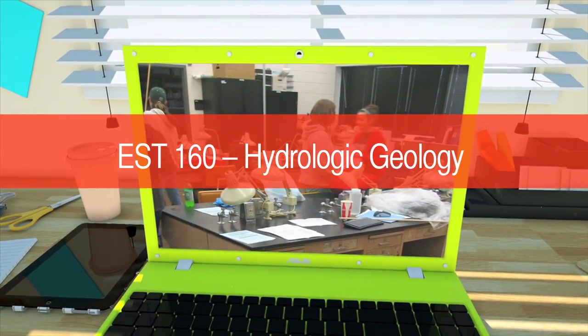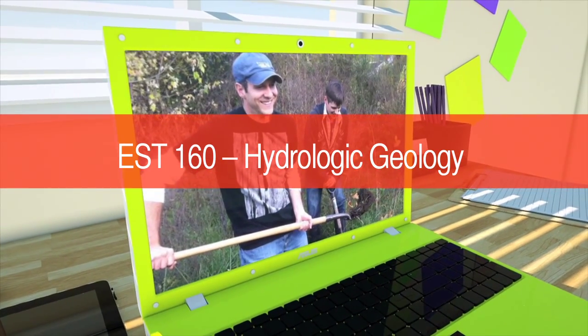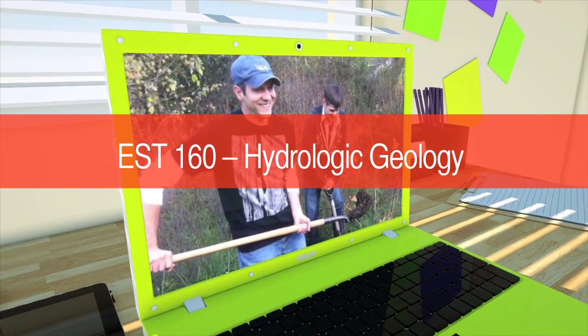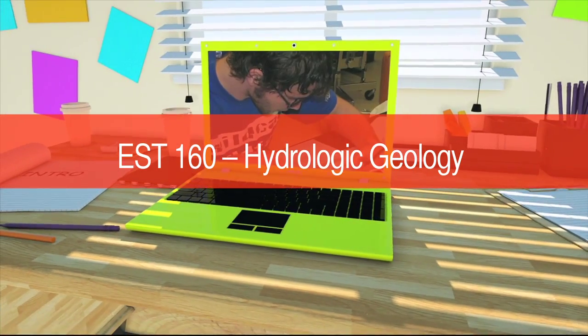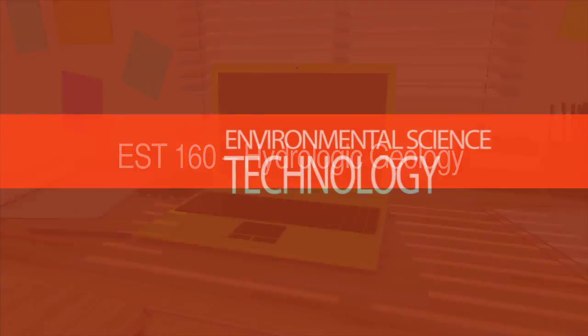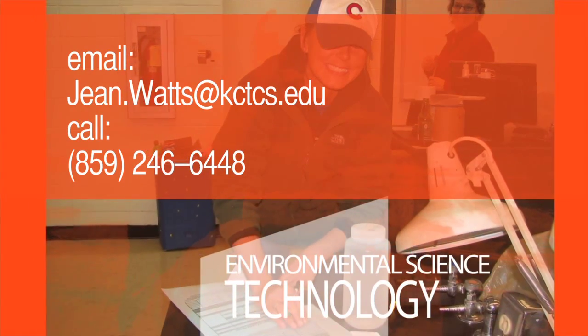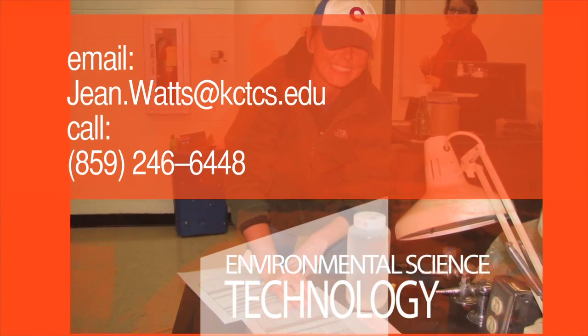EST 160, Hydrologic Geology, introduces you to the science of rocks and water. This class explores basic geology, groundwater, and stream dynamics, and covers how humans impact groundwater and streams and how these valuable resources can be restored. To see for yourself if environmental science technology is a career that interests you, please contact us to answer any questions you may have and help you get started in your college career.